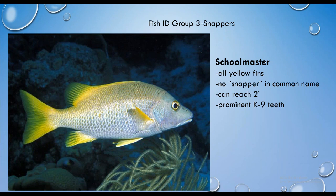The schoolmaster is the only snapper species that doesn't have the word 'snapper' in its common name. It looks quite similar to the mangrove snapper but has all yellow fins and prominent canine teeth. The schoolmaster has alternating yellow and white bars that can fade with age. One way to remember it: think of those yellow fins and a yellow school bus — yellow fins, yellow school bus for the schoolmaster snapper.